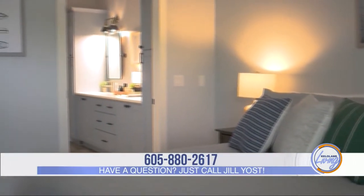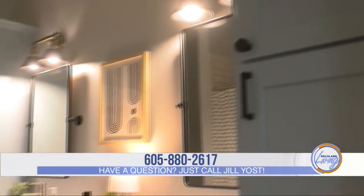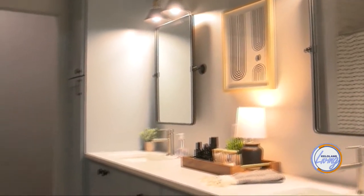When it comes to the condos, what are the different options? We have two- and three-bedroom options available. Both have two baths and they start at $3,099. And can you customize them? Yes.